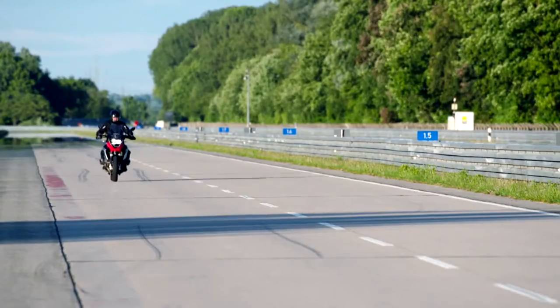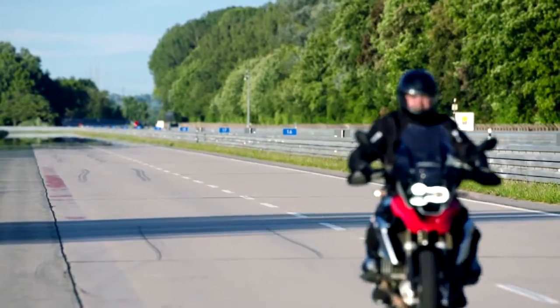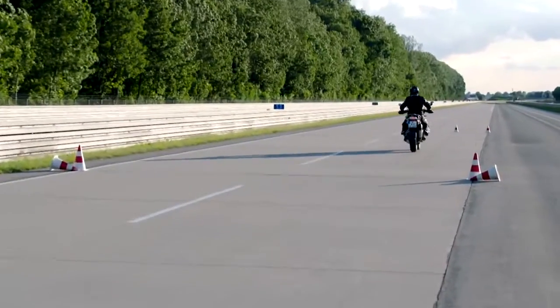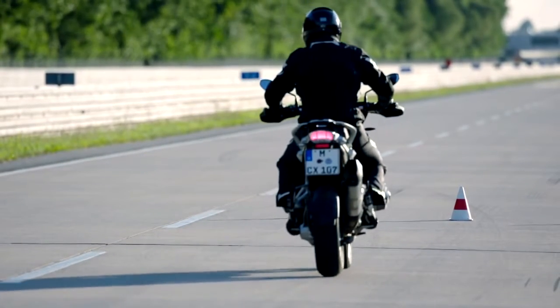There are two levels of the intensity of the warning. Level 1 is activated when there is a deceleration of more than 50 km/h and is signalled by the brake light blinking with a frequency of 5 Hz.